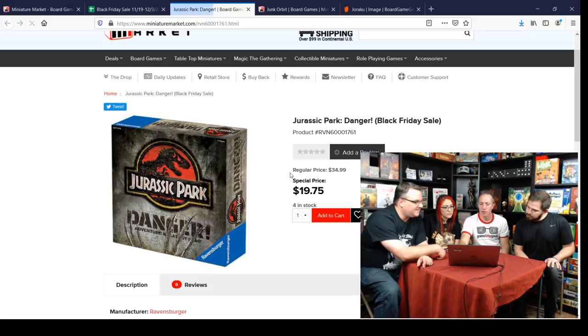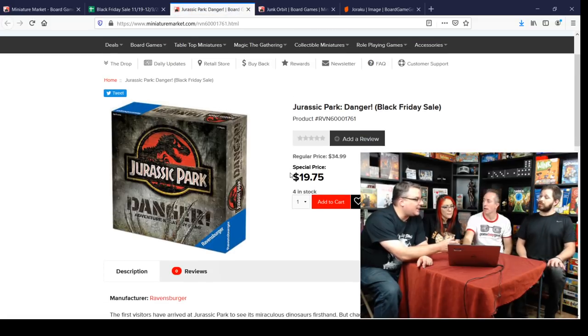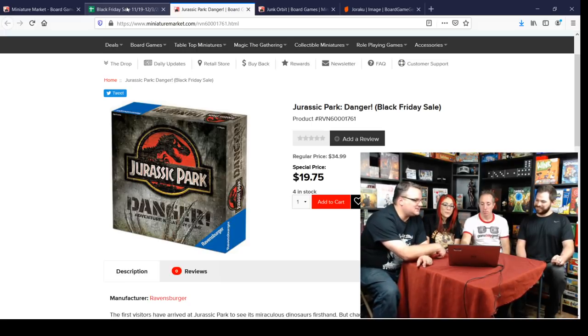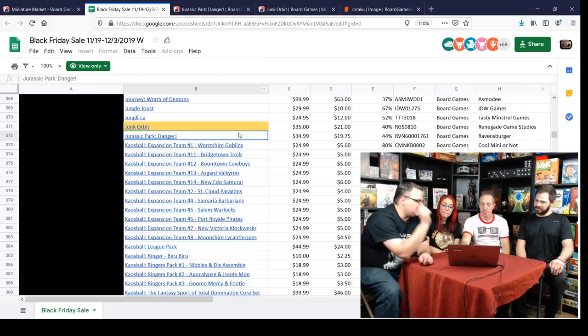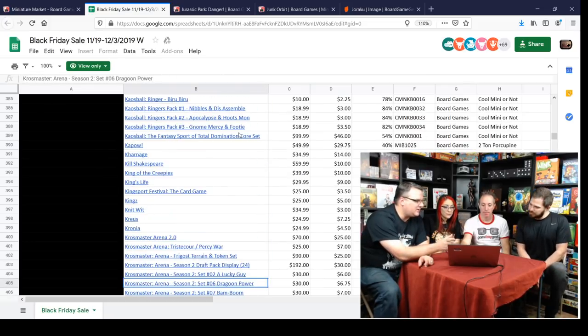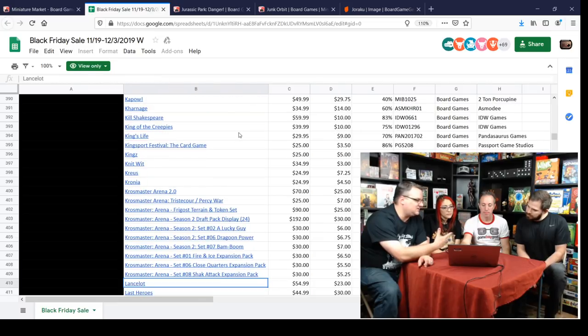The Jurassic Park game — Greg, you played this one, right? It's better than you'd expect for a mass market game. You can play different characters and it has cool little wooden stickered dinosaur meeples so you can be a little T-Rex stomping around the park. You've got to run around and turn the power off. It really simulates the movie well. Around $20.